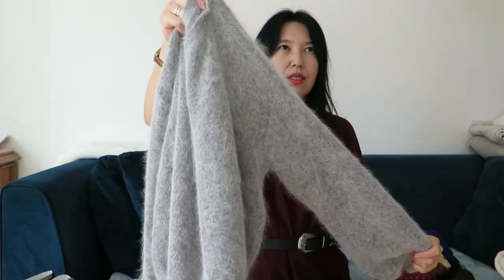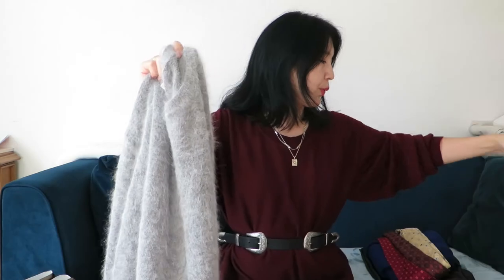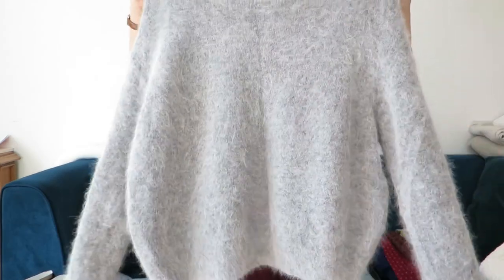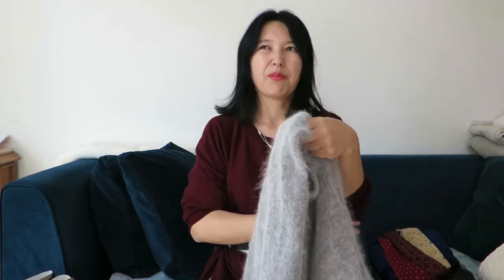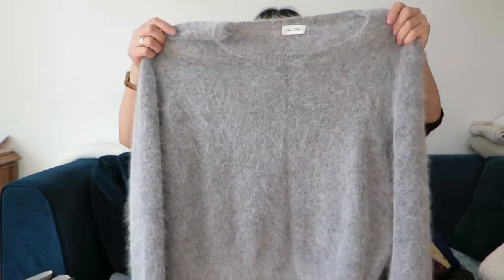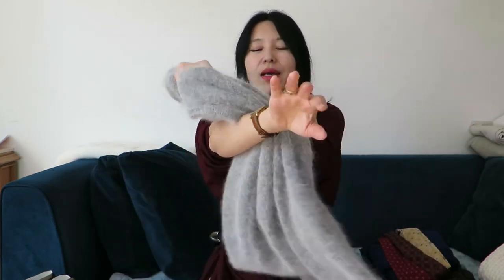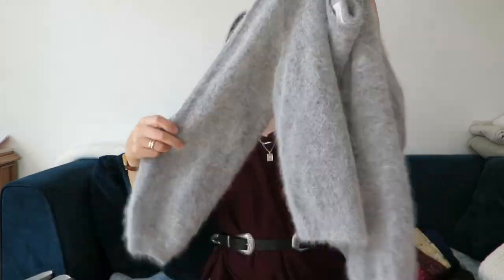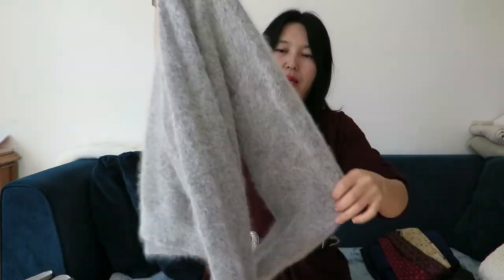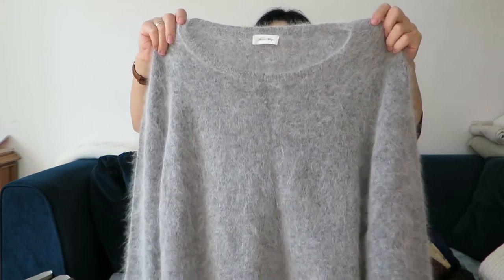I found this amazing Angora knit from American Vintage at my last thrifting trip. It's Angora — my first thought was maybe it would be itchy, but it's not itchy at all. It's super soft and so nice. I'm so pleased I picked it up; I think I'll get tons of wear out of it.